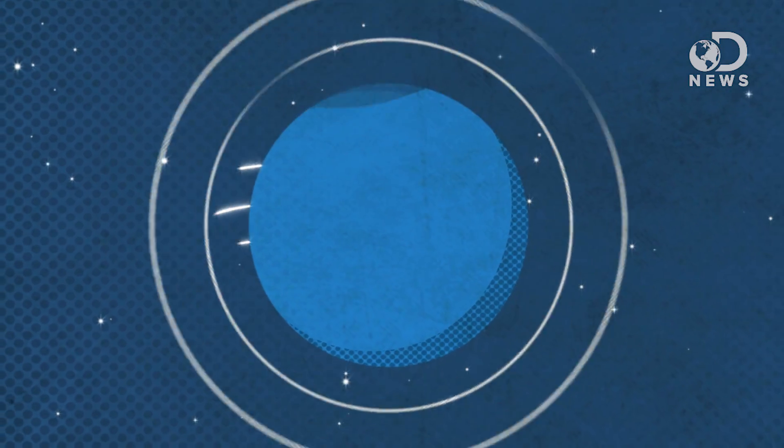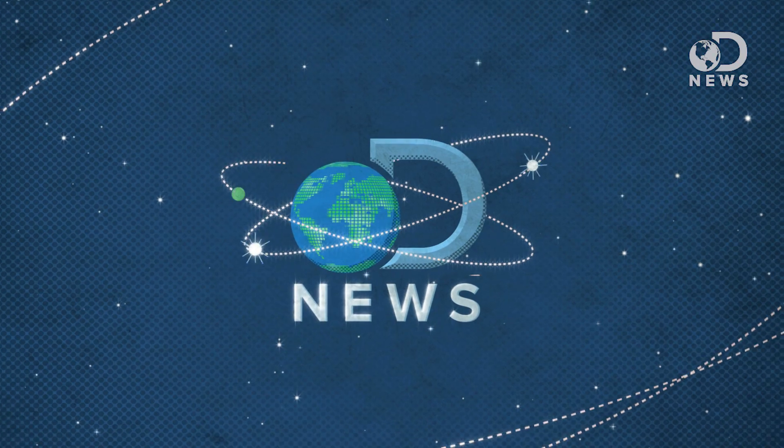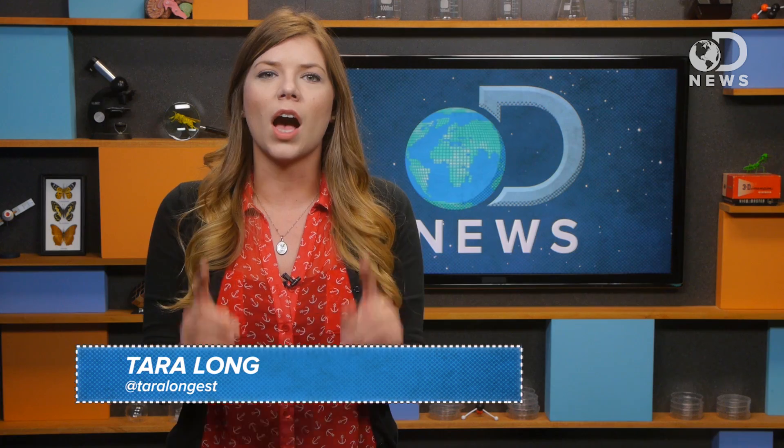You know what's better than a 3D printed pizza? Nothing. Nothing in the world is better than a 3D printed pizza. Sorry everyone else, just pack up and go home. Hey guys, Tara here for DNews with a story that is sure to warm the cockles of even the coldest, deadest heart.